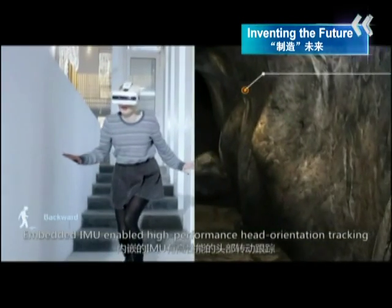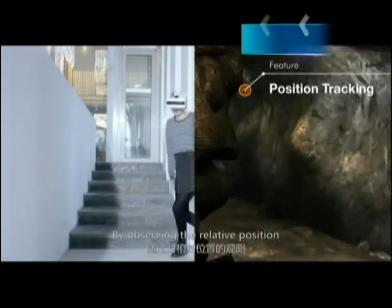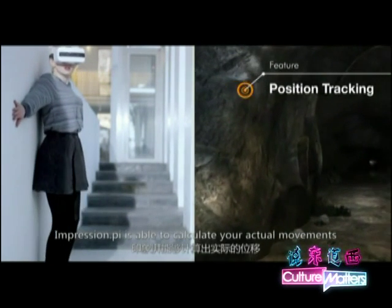Embedded IMU enabled high-performance head orientation tracking. By observing the relative position, ImpressionPi is able to calculate your actual movements.